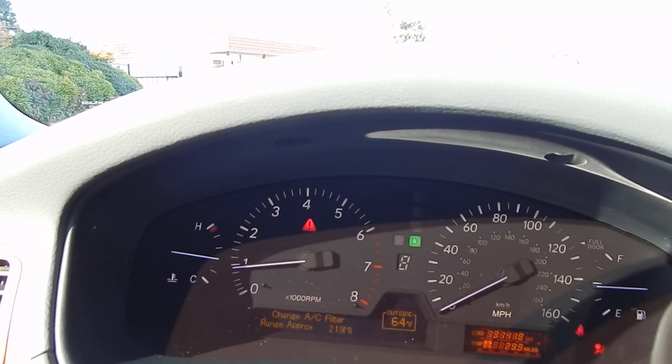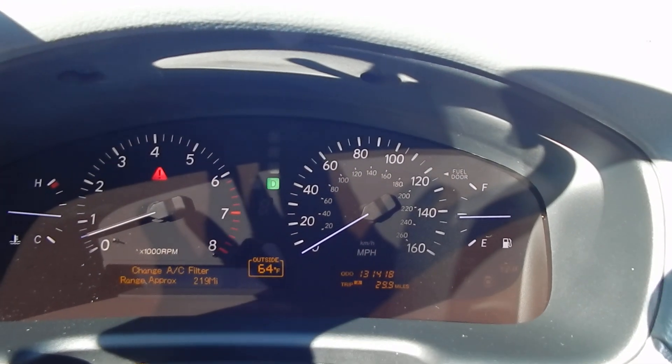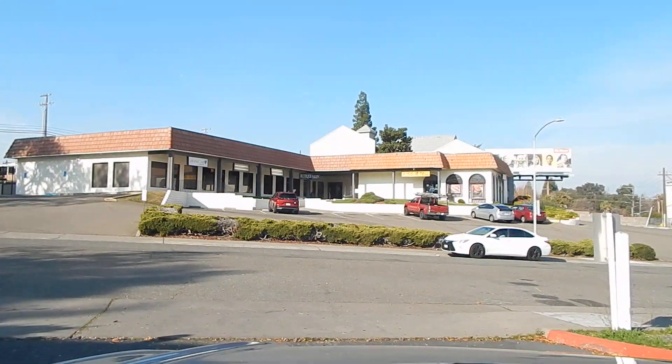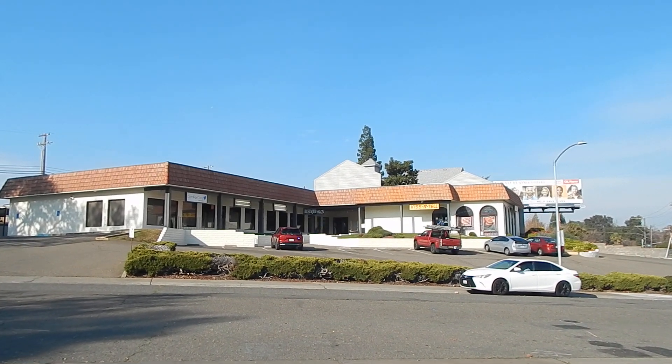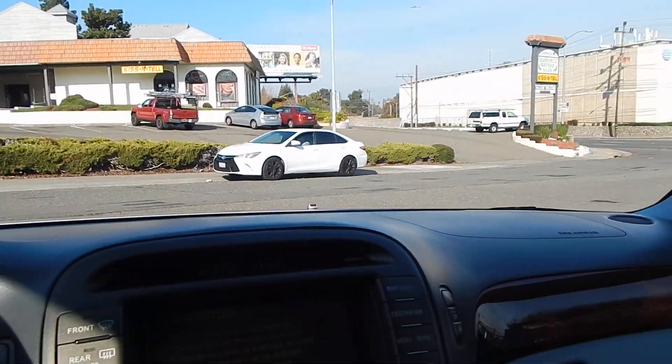131,418 miles on the odometer — there's a bit of glare on the display. Got our seatbelt on here, safety first. Let's get started. Thank you for joining us, folks.